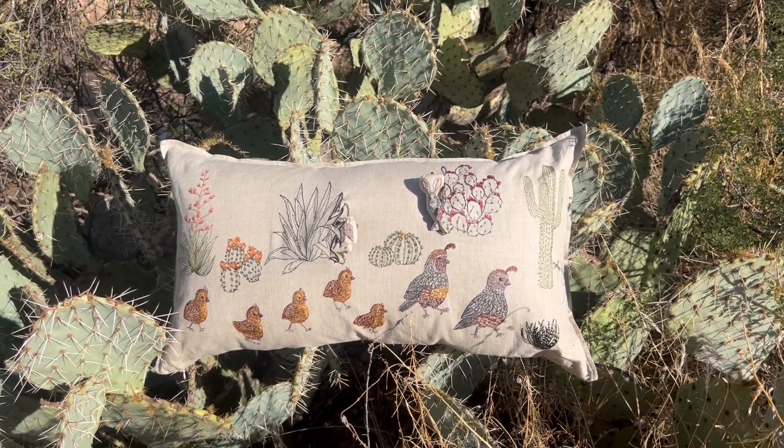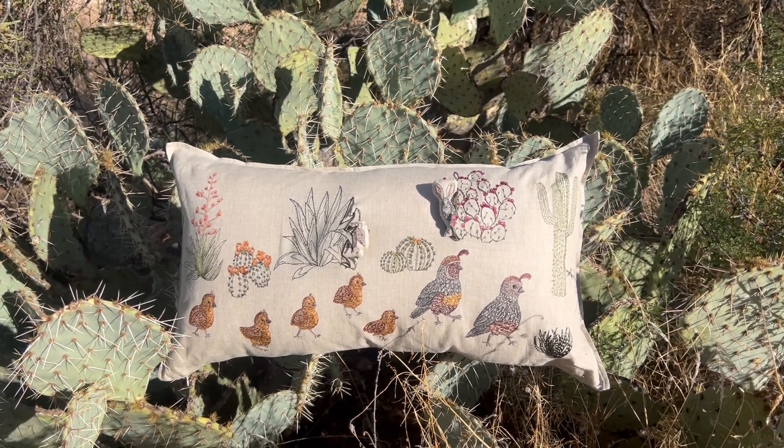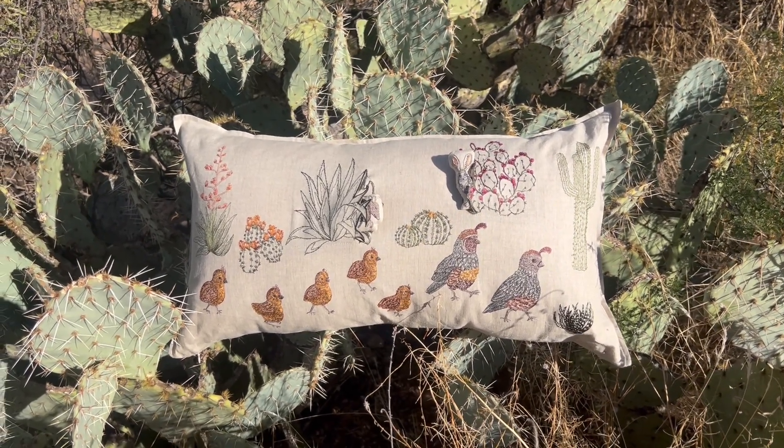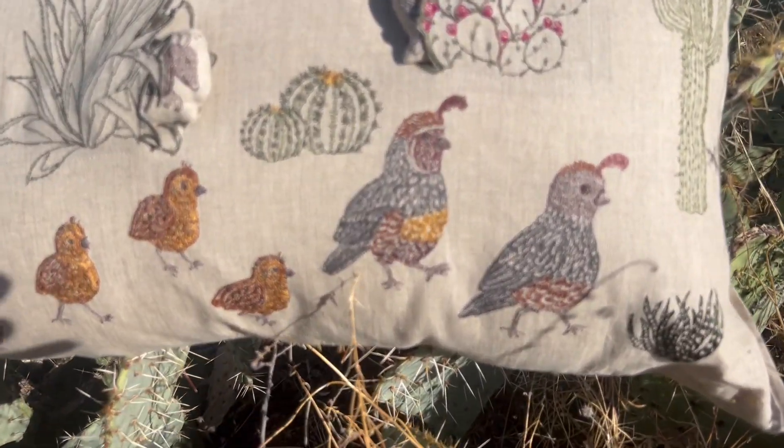Hi, this is Stephanie and I'm in the Black Canyon in Arizona, where I'm so excited to be able to share more about our new desert quail family pocket pillow, because this was inspired by the desert and all the amazing animals that live here.